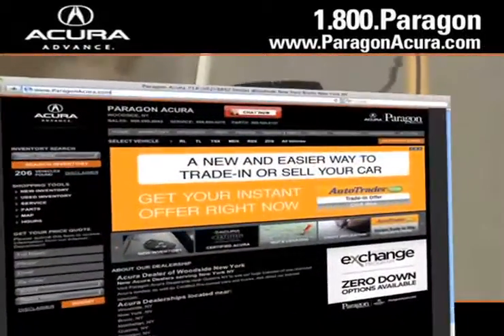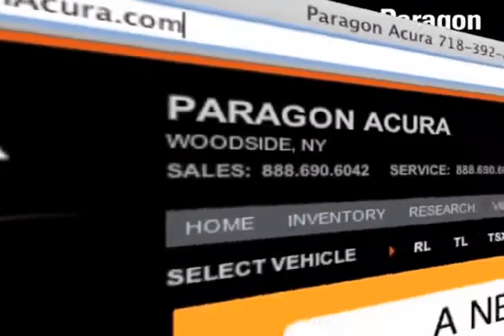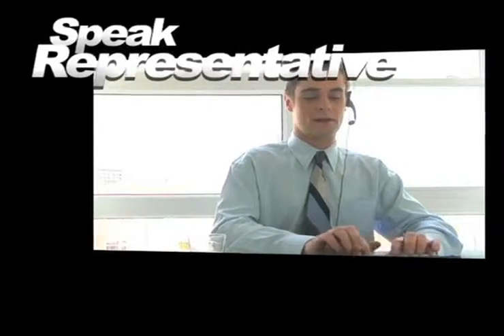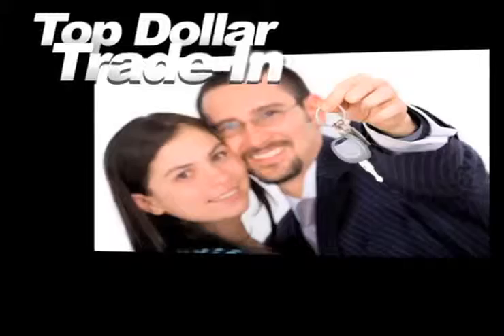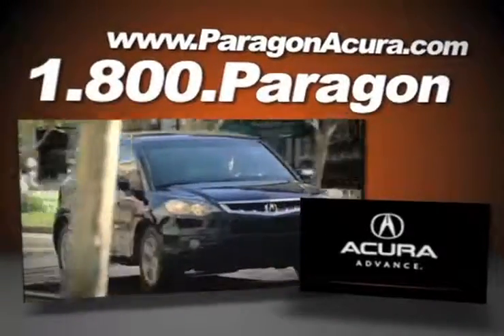Visit our interactive website at www.paragonacura.com, where you can browse our video gallery, speak to an online representative to answer your questions now, receive top dollar for your trade-in, and find out more about Paragon Acura — the number one certified Acura dealer in the world.